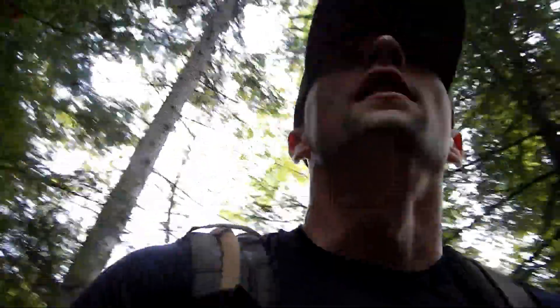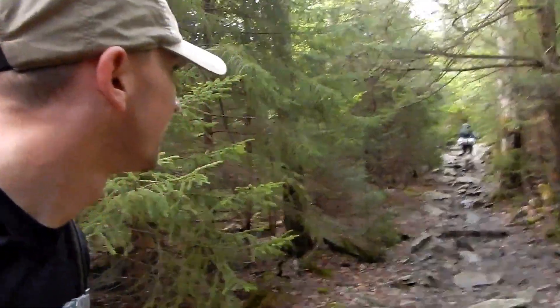We just left the waterfall. We got the camelbacks filled up and our water bottles, which was nice because now we don't have to worry about doing that later on. Probably got about another two miles to go, but it is all uphill. Getting a little winded, but it's not too bad — it doesn't help that my camelbacks and water bottles are all completely full now.